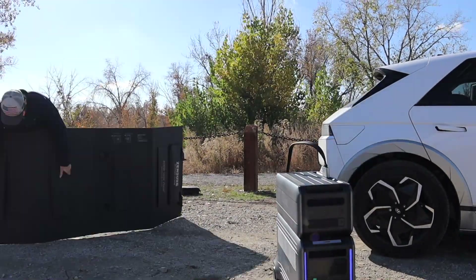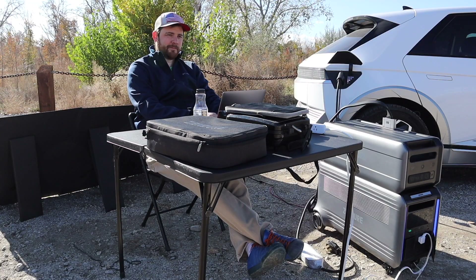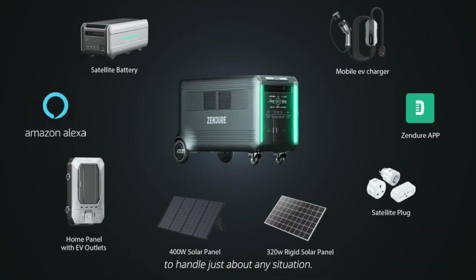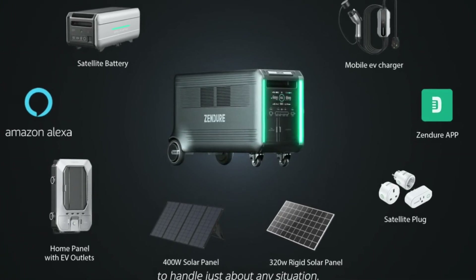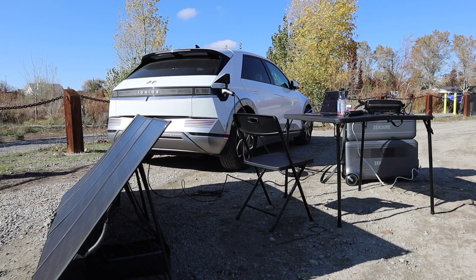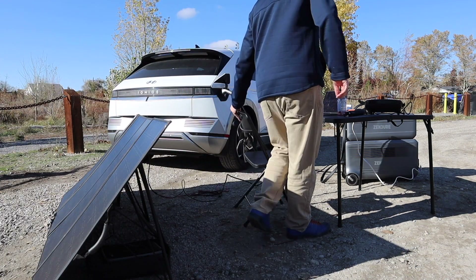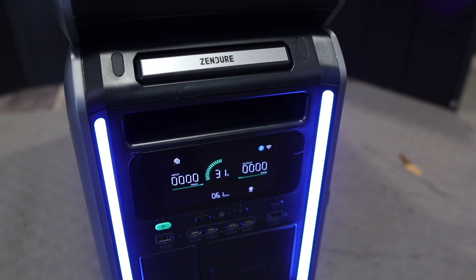The big seller here though is the modular ability. Many products promise modular solutions, but the Superbase V actually delivers. Just some of the many modular working examples include a home panel with EV outlets, 400 watt solar panels, 32 watt rigid solar panels, satellite battery plugs, and an EV charger. You can even charge up an electric car using the Zendure Superbase. You can get even more control using it with the Zendure app, as well as both Amazon Alexa and Google Home.